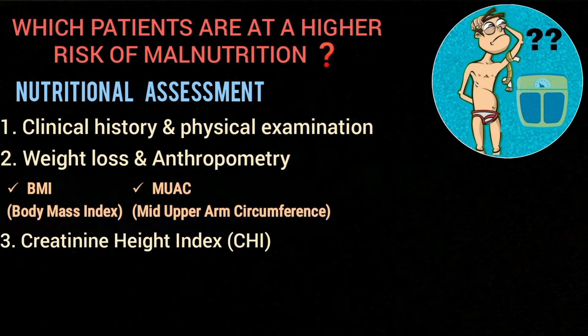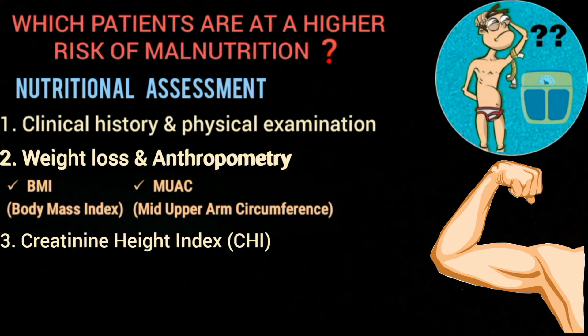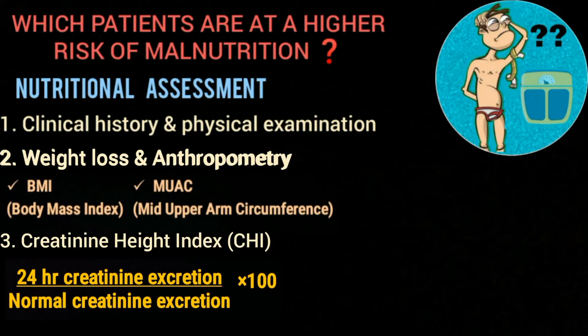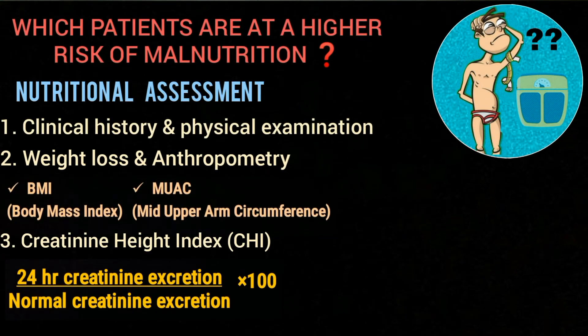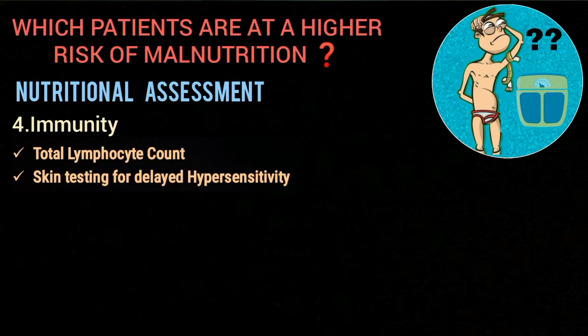Certain lab investigations are also available, like the creatinine height index (CHI). Creatinine is a waste product of muscle metabolism, so in starvation, muscle mass decreases and creatinine levels also decrease, reflecting lean muscle mass. CHI is calculated by measuring 24-hour urinary creatinine excretion and comparing it with normal creatinine excretion. A CHI greater than 80 percent indicates zero to mild depletion; 60 to 80 percent represents moderate depletion; and less than 60 percent indicates severe depletion.